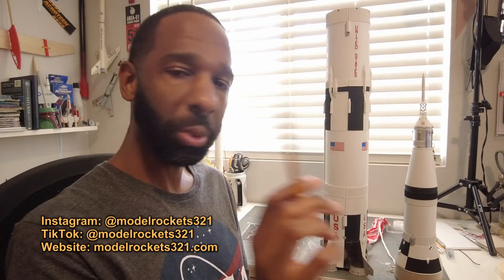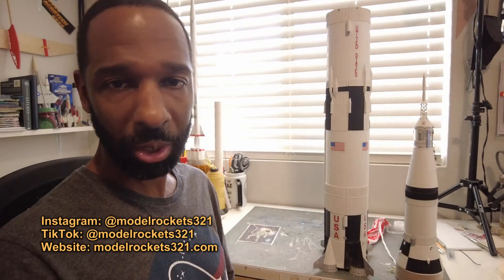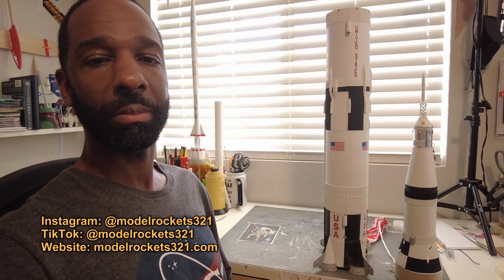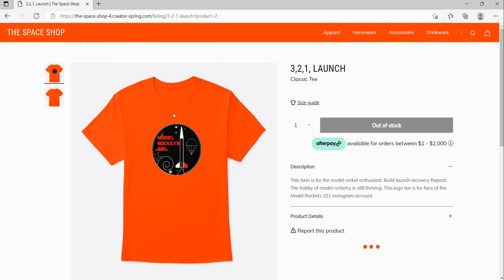Model Rockets 3-2-1 — be sure to check the links in the description, support the channel any way you can. Check us out on Instagram, Twitter, and TikTok — Model Rockets 3-2-1. Also visit the Model Rockets 3-2-1 Space Shop for logo tees, mugs, and other space-related merchandise.